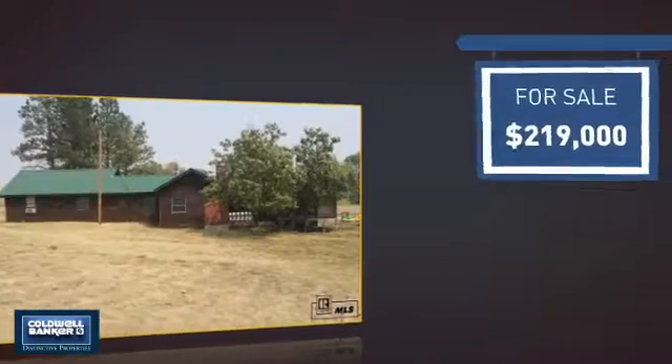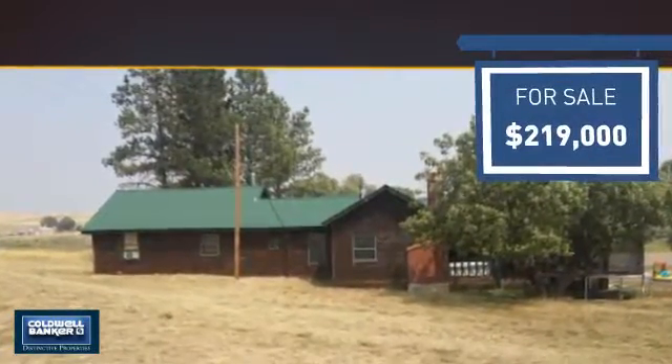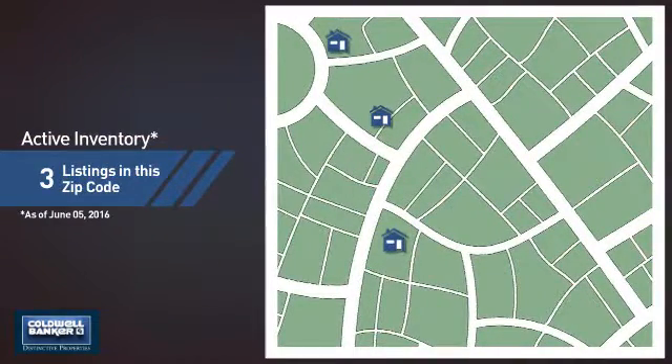Currently listed at just under $220,000, it offers an excellent value for the area. Wondering how it stacks up against the competition? There are now three homes on the market within this zip code.